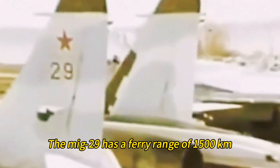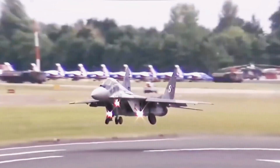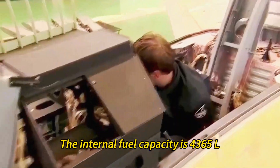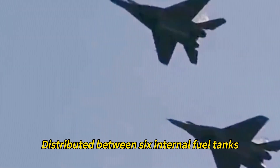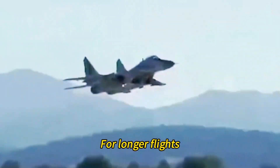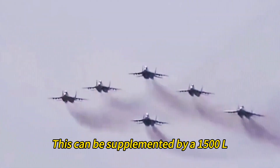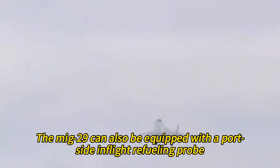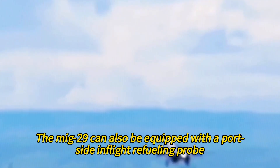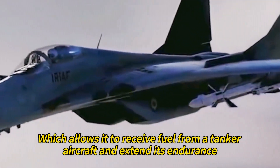The MiG-29 has a ferry range of 1,500 kilometers without external fuel tanks and 2,100 kilometers with external tanks. The internal fuel capacity is 4,365 liters distributed between six internal tanks — four in the fuselage and one in each wing. For longer flights, this can be supplemented by a 1,500-liter centerline drop tank and two 1,150-liter underwing drop tanks. The MiG-29 can also be equipped with a port-side in-flight refueling probe.